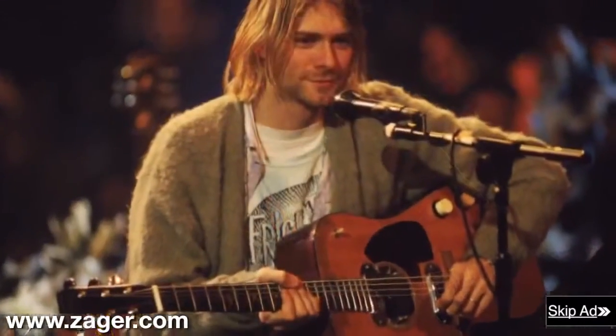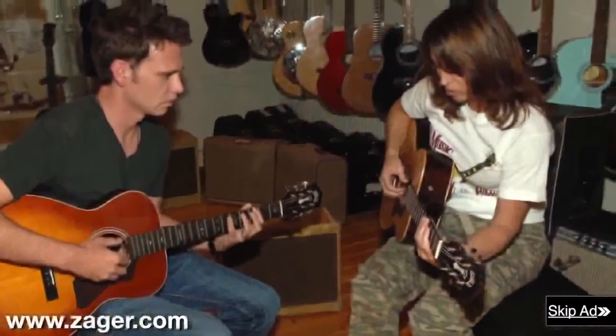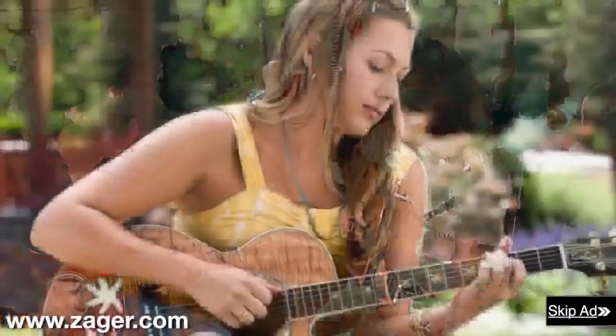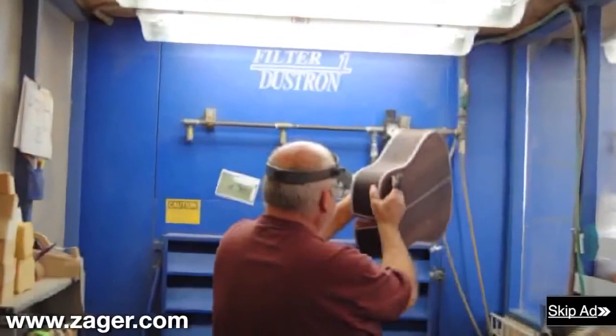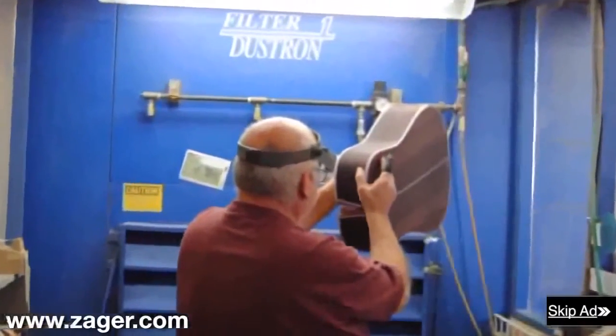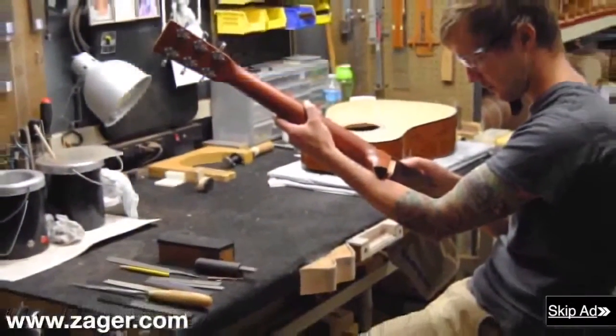Zager guitars are used by some of the biggest artists in the recording industry, as well as veteran players and beginners who are just looking for a guitar that will get them over the learning curve where most beginners fail. A Zager guitar was recently tested by the oldest guitar company in the world, and they proclaimed it as the easiest playing guitar they had ever tested.